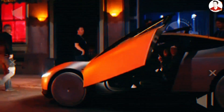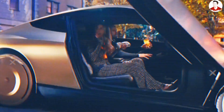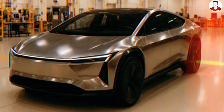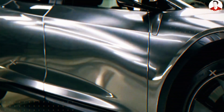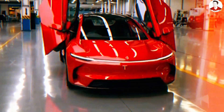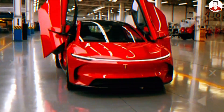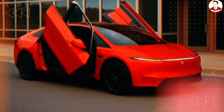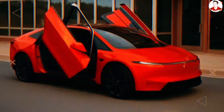When people hear butterfly doors, they often think of supercars, red carpets, or over-the-top flare. But with the Tesla Model 2, it's not just about the spectacle. It's about solving a real-world problem that American drivers face every single day — getting in and out of your car when space is tight. In fact, 65% of drivers in the United States live in urban areas where side clearance is often less than one meter.